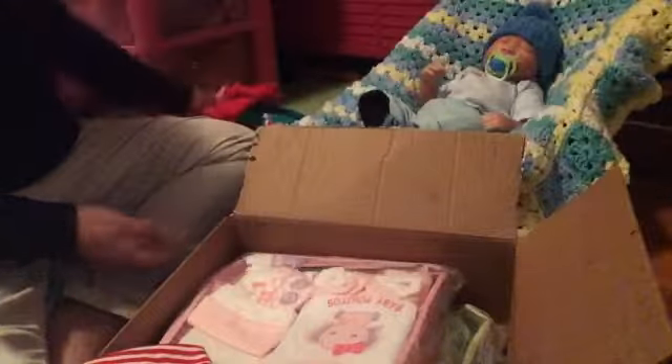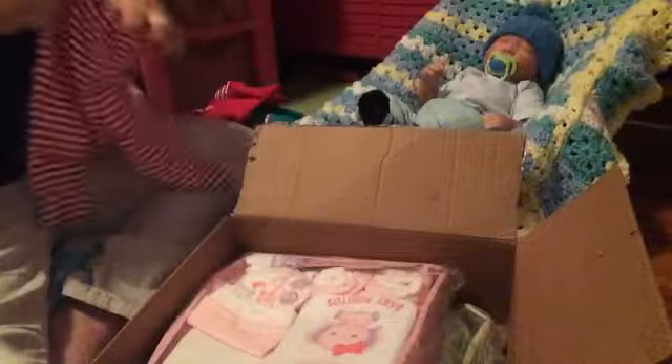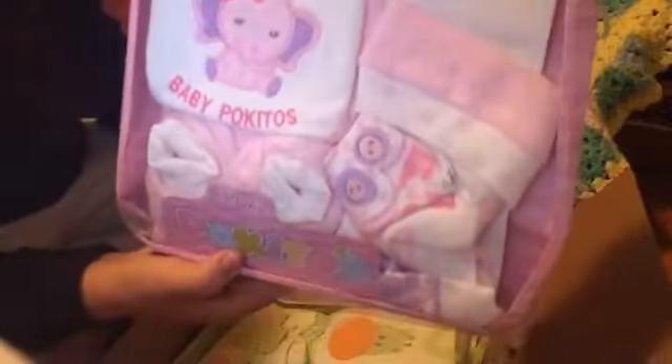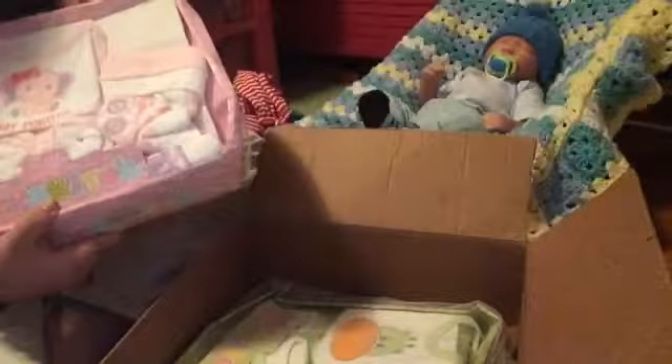So this dress is another Minnie Mouse dress. There are some little pants that look like newborn or zero to three months size. And there are some packages — I'm not quite sure what that says. Po-key-toes? I don't know — I believe it's Spanish. Right there it says 'Baby Po-key-toes.' I have no idea how to pronounce that at all, so I'm going to go ahead and open it.